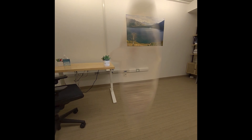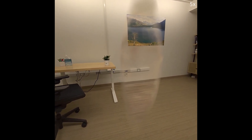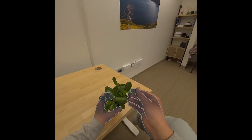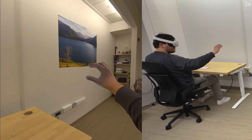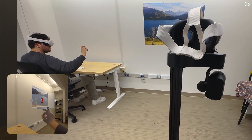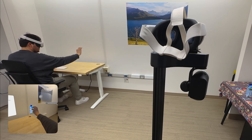Once materialization is completed, the user could walk up to the plant and touch it. Let's take a look behind the scenes. Our Reality Promise system leverages a concealed mobile robot that manipulates physical reality to catch up to the user's virtual experience.